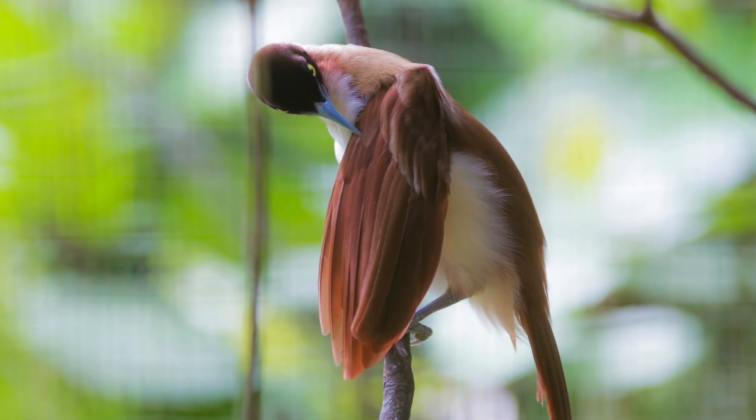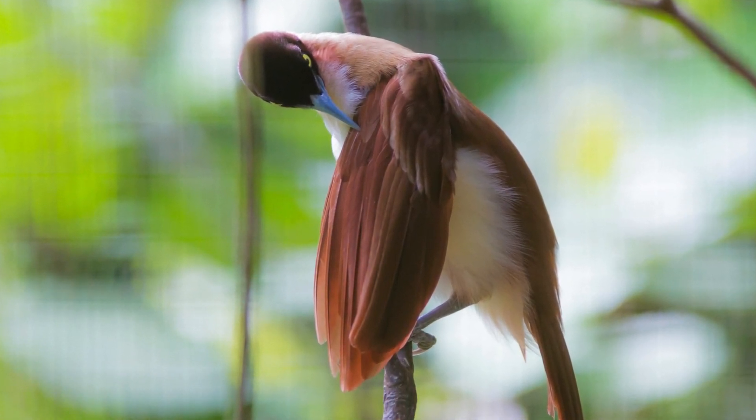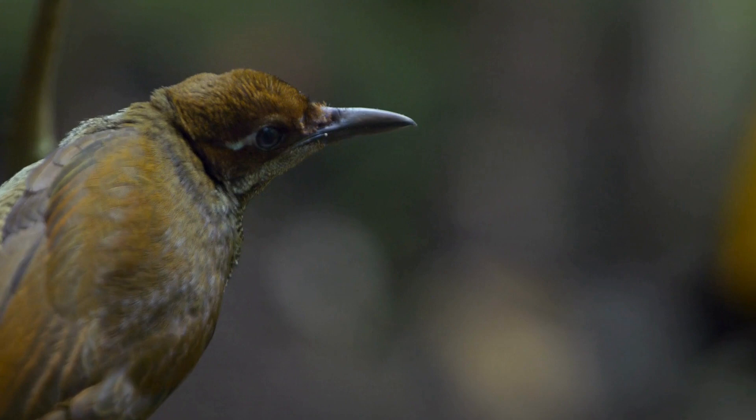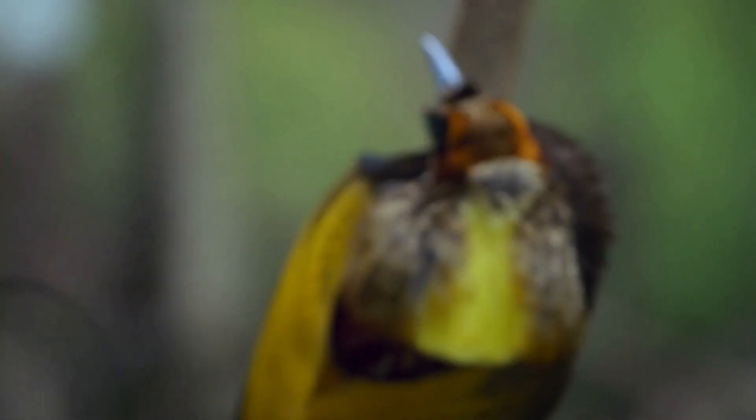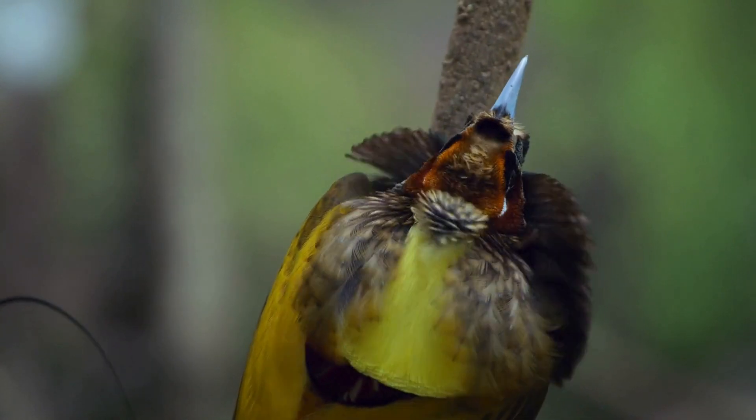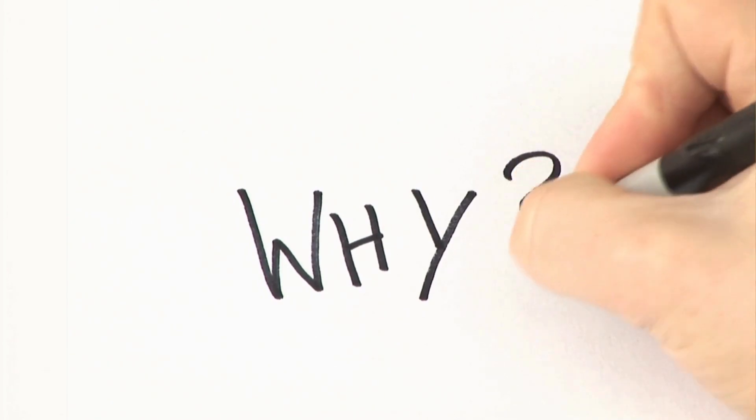For instance, take a look at the males and females. This is a female, and this is a male. Notice how different they look.